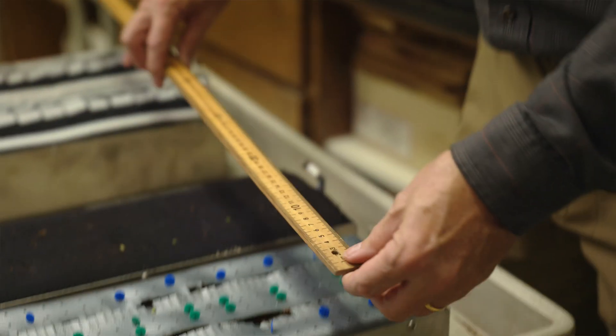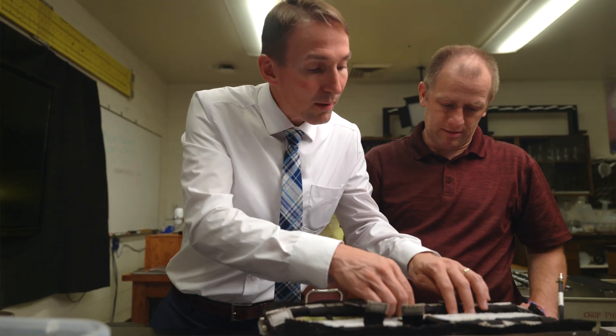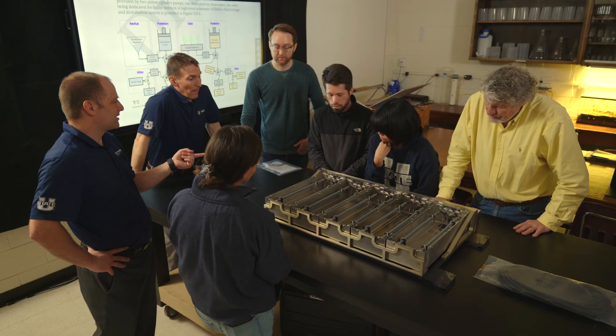We've had other plant growth chambers 20 years ago up there. They were small, they were primitive. And now NASA says, OK, we know how to do that. Now let's make a bigger chamber and really start to grow some serious food. And so here it is.